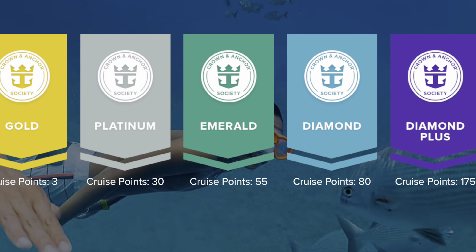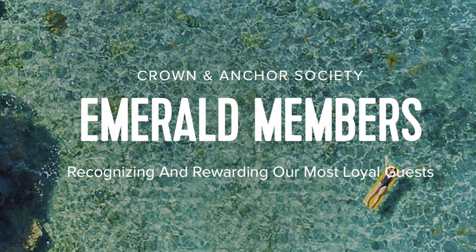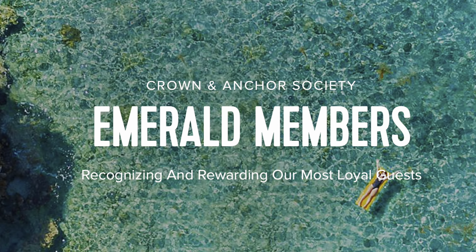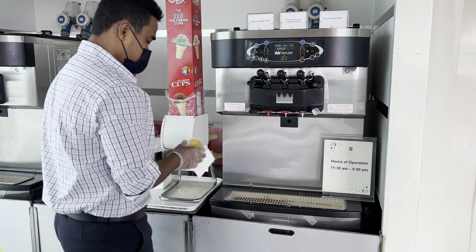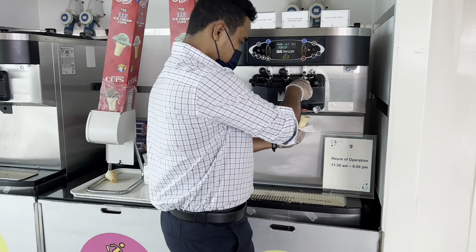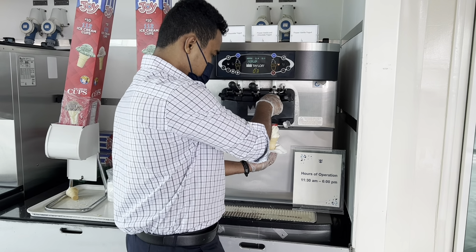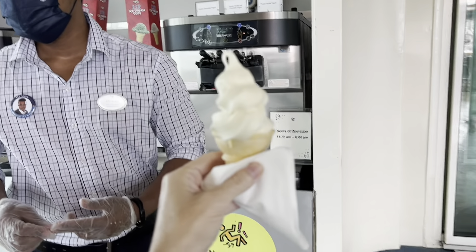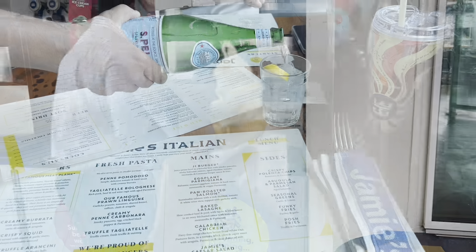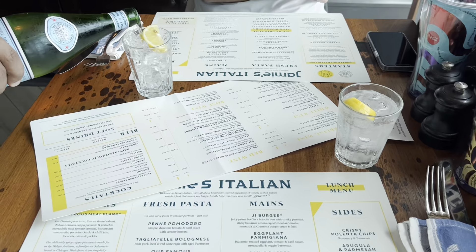Emerald is the next level, starting at 55 cruise points. You'll get everything from the Platinum level and also a bigger discount on the VOOM internet service and two complimentary bottles of water per adult. Remember, these benefits start on your next cruise after reaching that level — so if you hit 55 points in the middle of a cruise, you will not get those benefits until your next cruise.